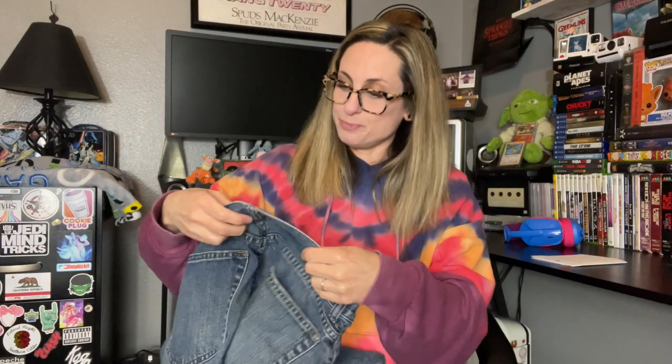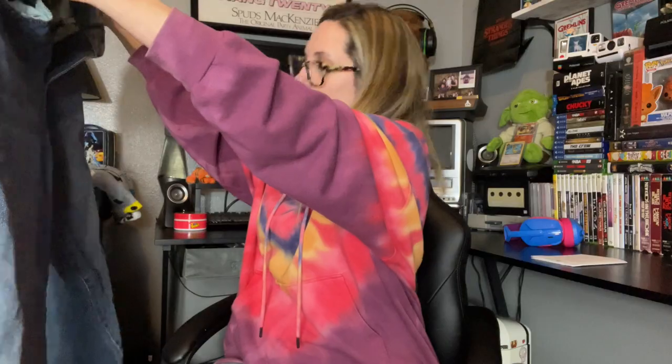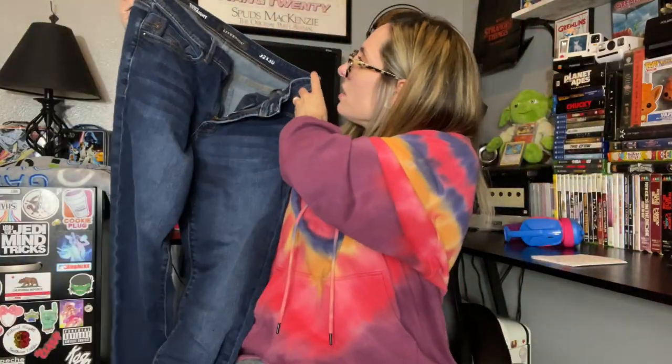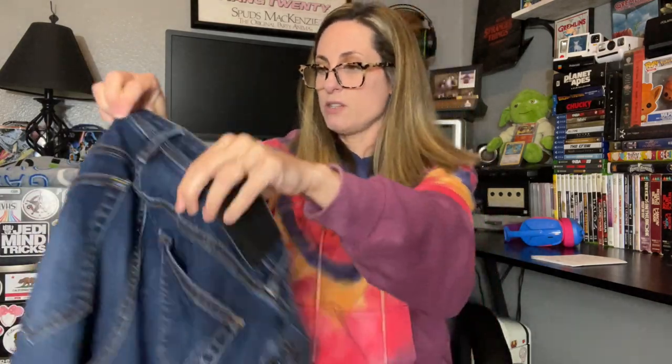Next we have a pair of J.Crew relaxed, size 31/32 — so these must be men's as well. I'm not sure how these will do, but I will try them out. Next we have Liverpool — I have no idea, I don't know this brand. It doesn't look like it's anything special. It's the modern straight, size 32/30. They look okay; I'm not seeing any major wear so far. Let me know if you guys know anything about this brand.